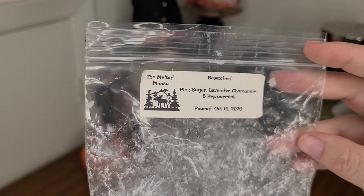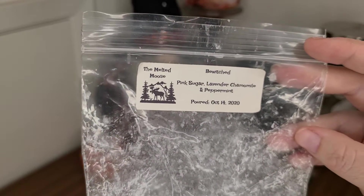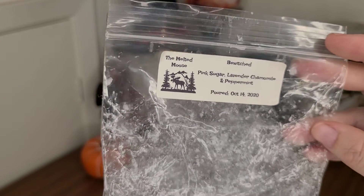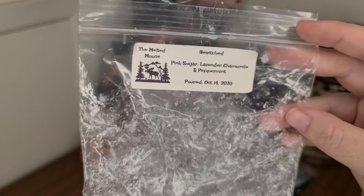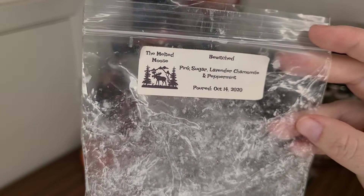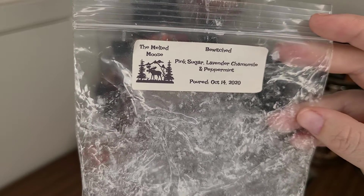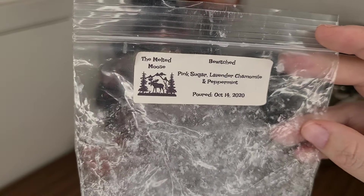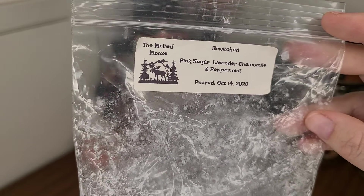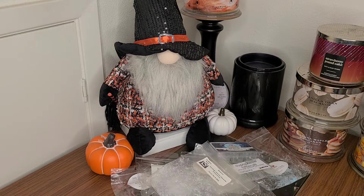I have Bewitched from The Melted Mousse — a little bit of a souffle left in pink sugar, lavender, chamomile, and peppermint. This one was soft and beautiful — like a little whisper of lavender, chamomile, and peppermint. The pink sugar was a little bit there, but it was mostly a very soft, calming peppermint, lavender, chamomile. The lavender wasn't super strong; the chamomile really held a presence in this blend. That was really good and I would repurchase that scent.